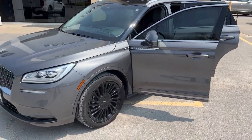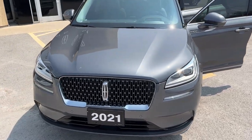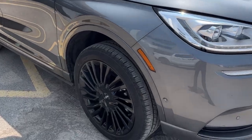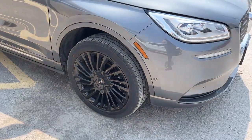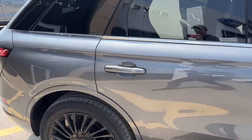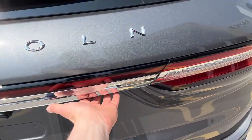2021 Lincoln Corsair all-wheel drive, 201A package, in the Asher Gray color. It also has the monochromatic package, so you're rolling on those nice 20-inch black gloss aluminum alloy wheels with Continental tires. This one is powered by a 2.0-liter turbocharged engine.